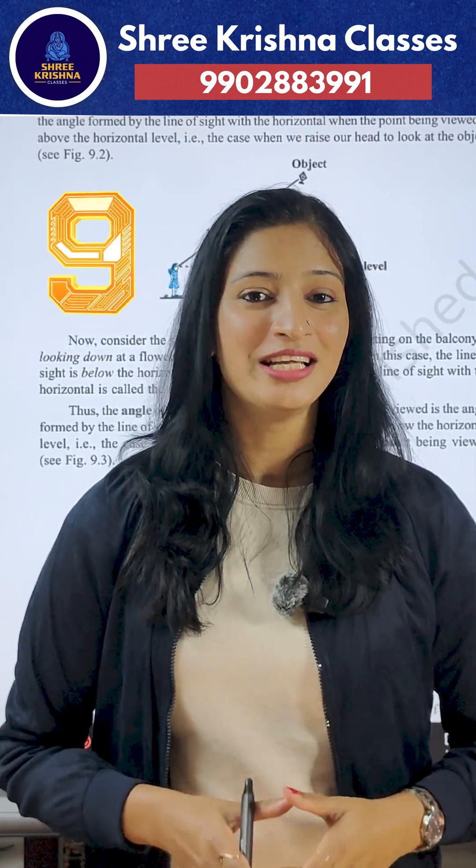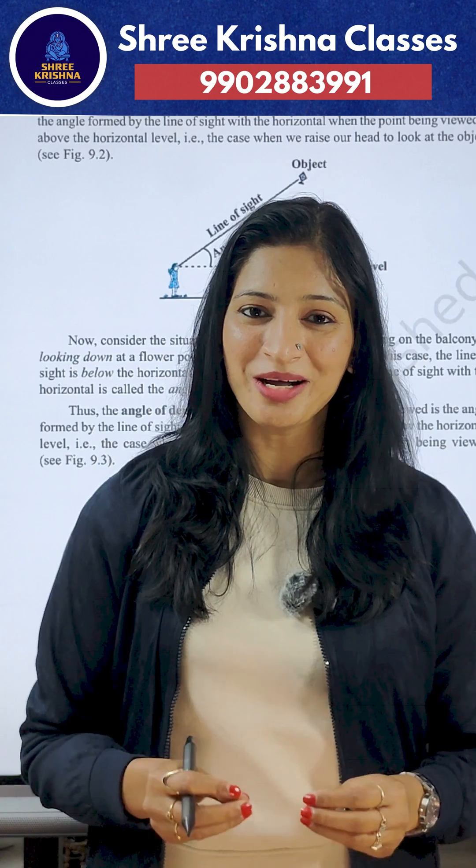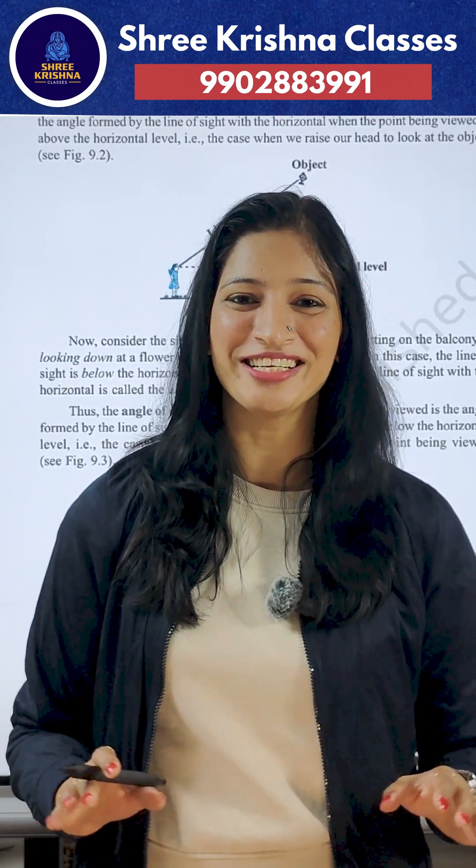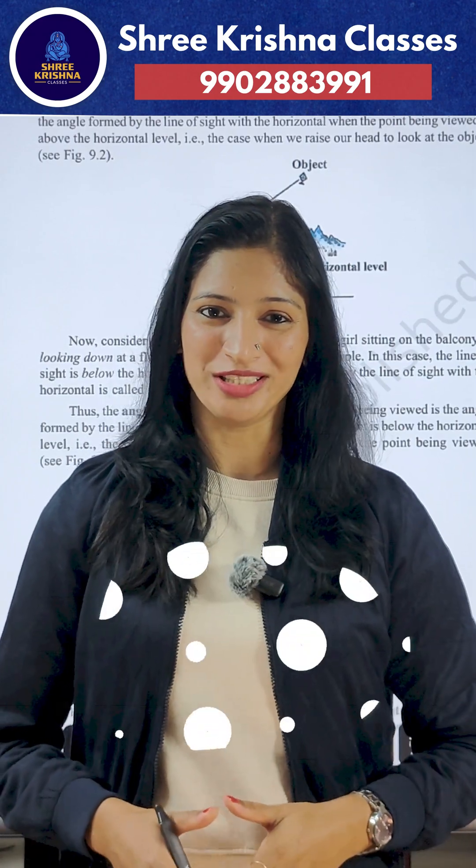Rule number nine: keep your work neat, especially diagrams and graphs. Clear presentation helps in faster correction.